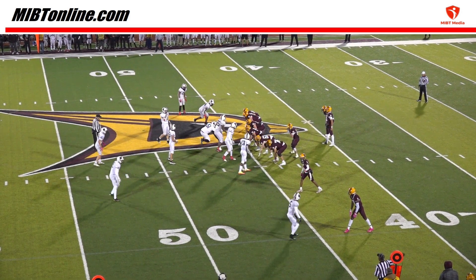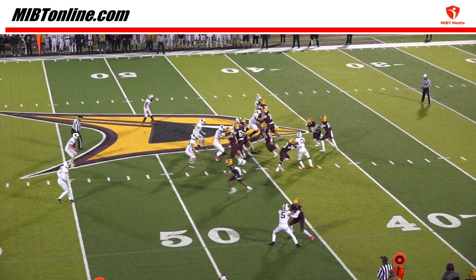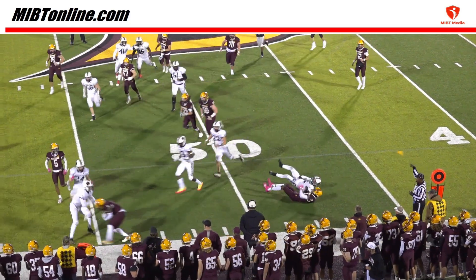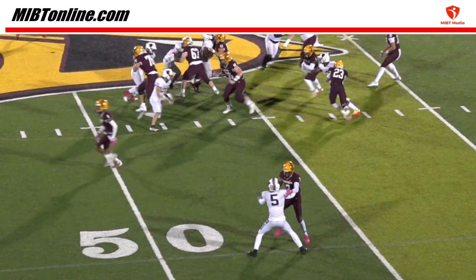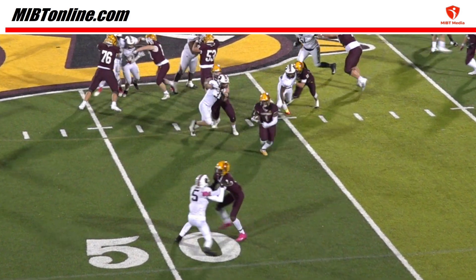Same situation with under a minute to go in the game and the offense losing by one. The quarterback hands off to No. 1 who runs to the left side. Offensive player No. 3 grabs and restricts No. 5 at the point of attack and is correctly flagged by the line judge for holding.